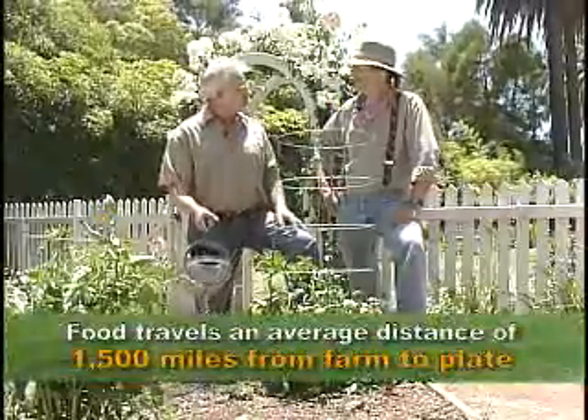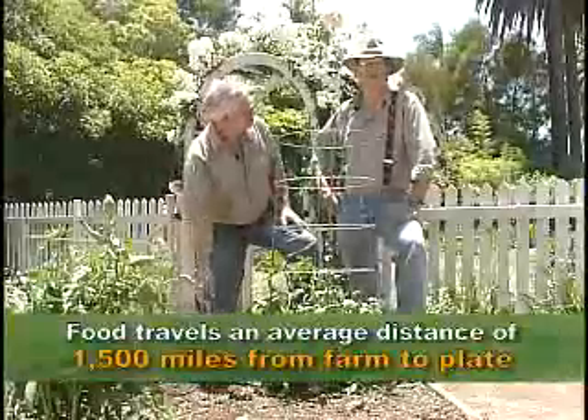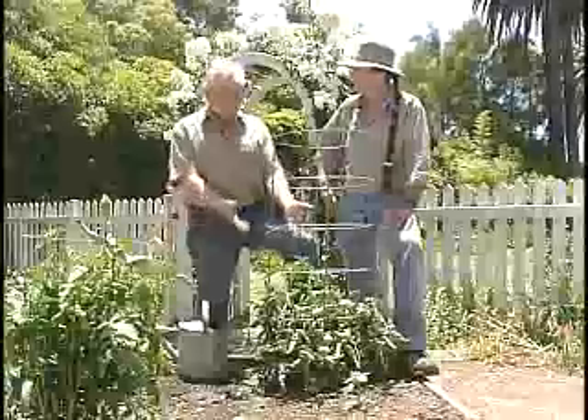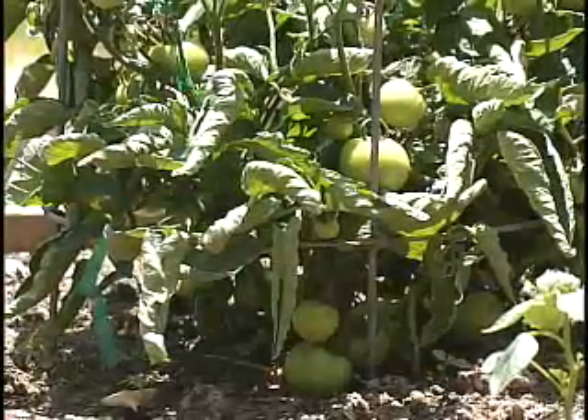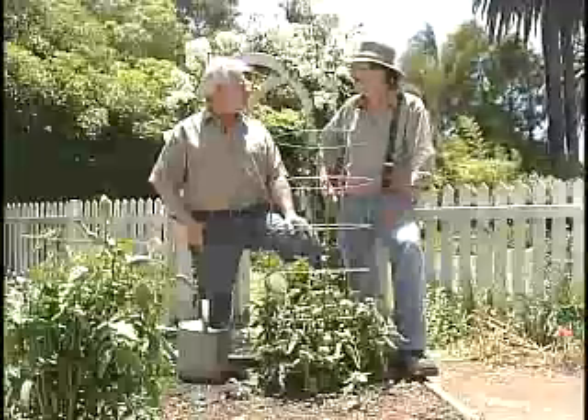Food, on average, travels 1,500 miles from farm to plate in the United States. That's causing all the same climate implications we've talked about with the other things. The solution: grow tomatoes and other produce locally. You can grow fruit trees, seasonal vegetables, whatever you like, right in your own backyard — transportation distance and carbon release? Don't worry about it. We also have great fruit and vegetable stands and farmers' markets available almost every day of the year in the Santa Barbara area. Local sourcing means much less impact than the 1,500-mile diet.